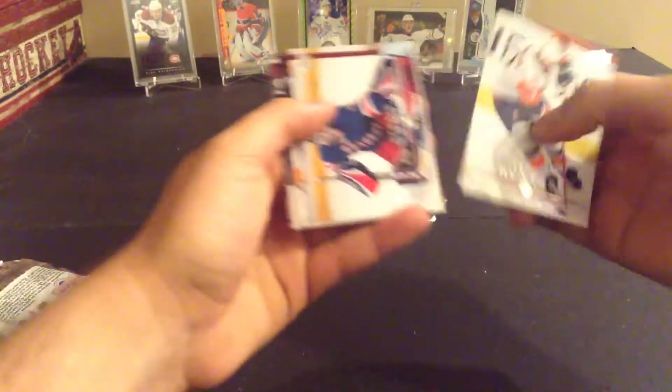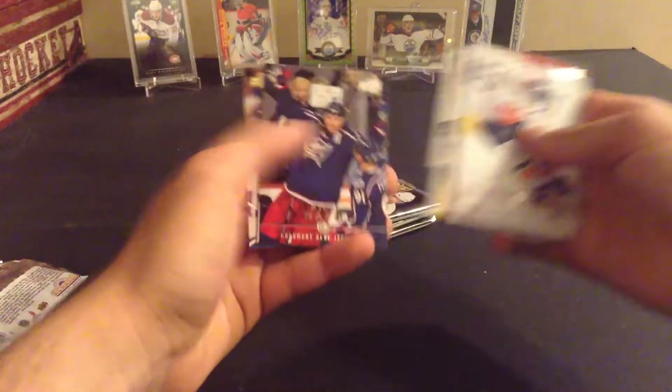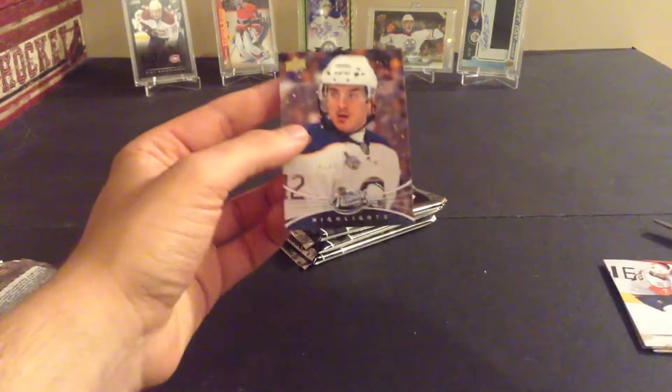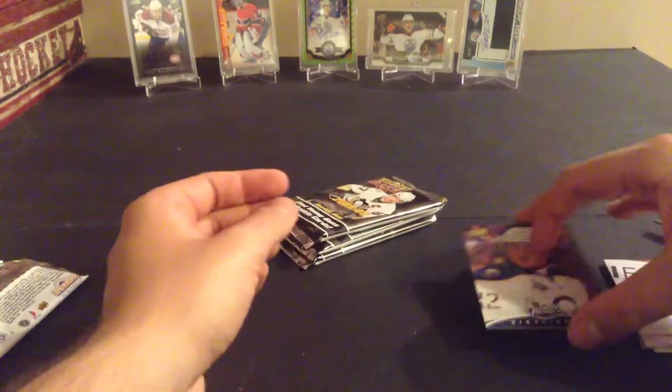Trent Hunter, Henrik Lundqvist, Joe Thornton, Rick DiPietro, Patrick O'Sullivan, Rick Nash, Adrian Aucoin, and an Alexi Kovalev Winter Classic highlight from the Winter Classic of 2008 I think.